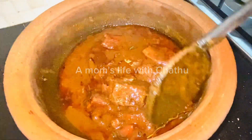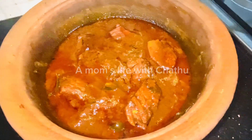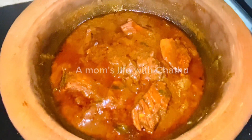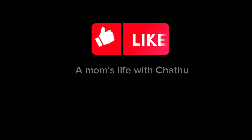Please like this video and subscribe to our channel. I hope you enjoyed this video. Thank you.